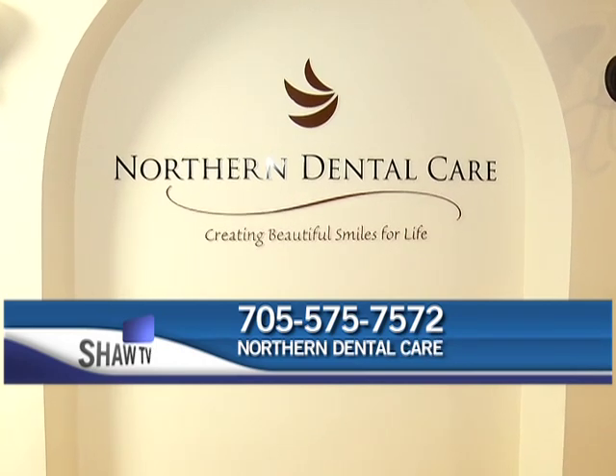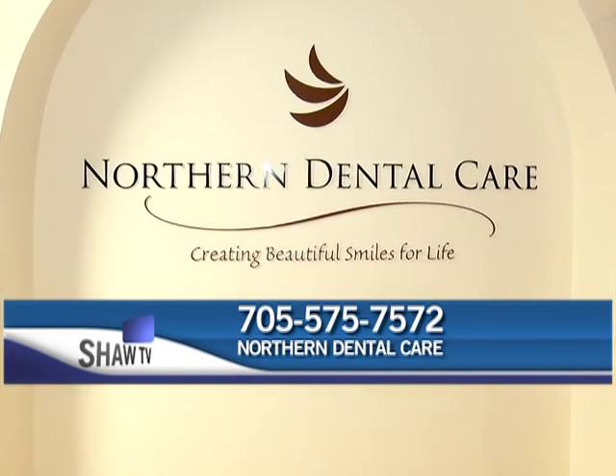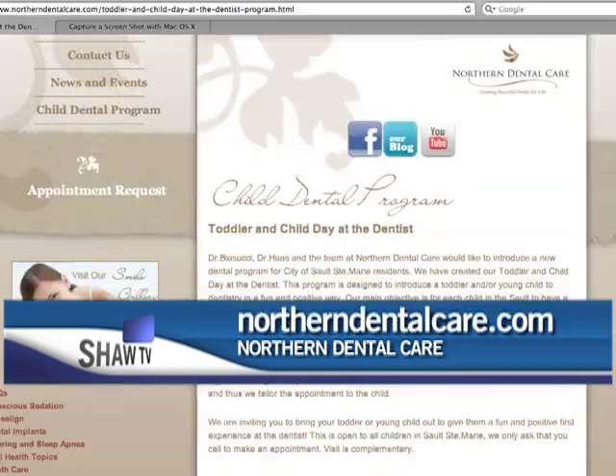To register for the upcoming toddler and child day, call Northern Dental Care at 705-575-7572 or check out their website. For Shaw TV, I'm Jonathan Perriard.